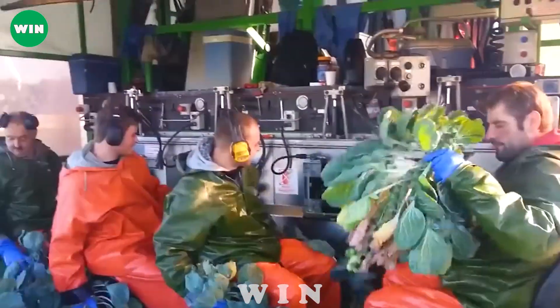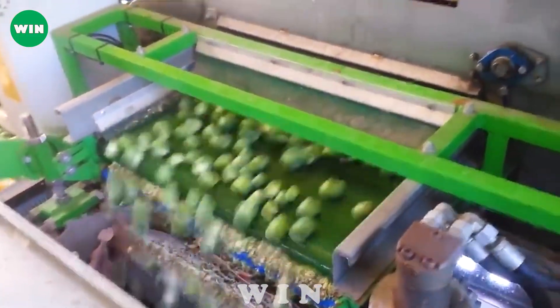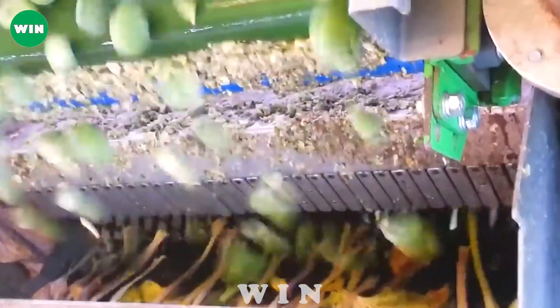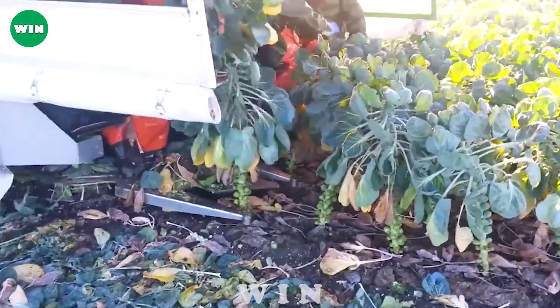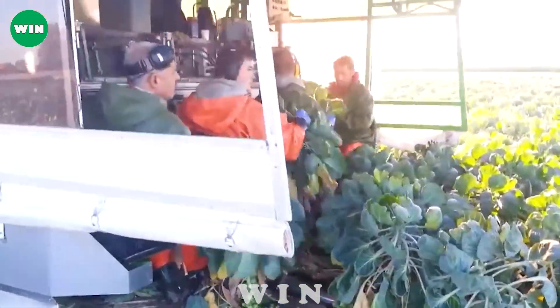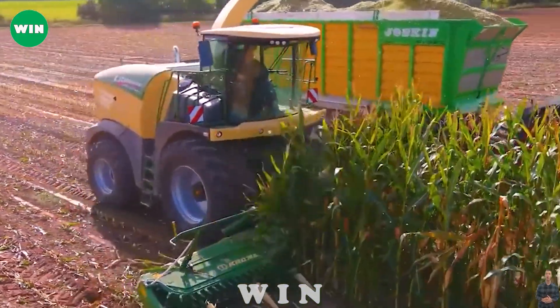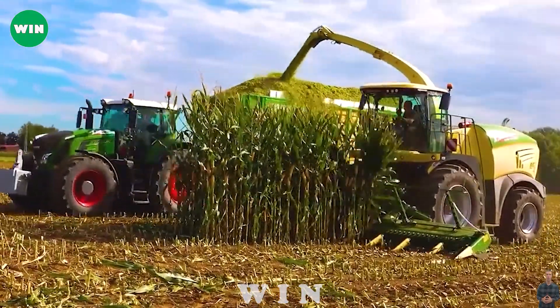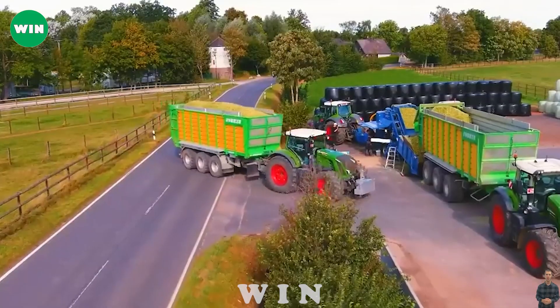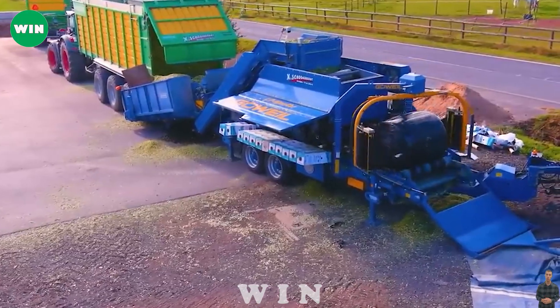Thanks to the four-row Tumoba harvester, the harvesting of Brussels sprouts becomes more efficient, reducing manual labor and increasing productivity in the agricultural sector. In 2023, at X Schoonbrut Farm, corn harvesting and processing is taking place with the participation of advanced technology and modern machinery. This sophisticated combination results in an efficient and high-quality corn silage production process.